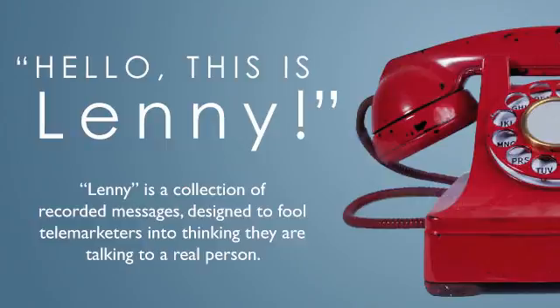Hello, this is Lenny. Yes, hi Lenny. I actually need to speak to the person that handles your AT&T account.